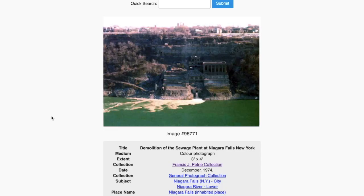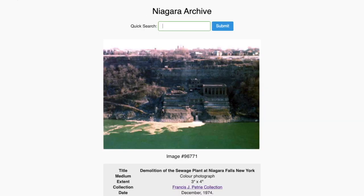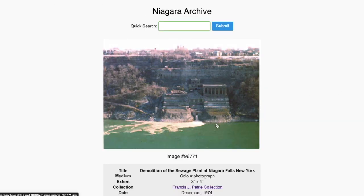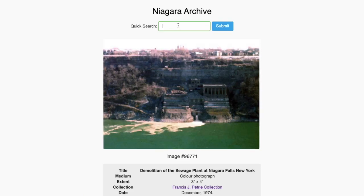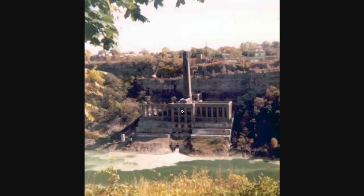This is called 'Demolition of the Sewage Plant at Niagara Falls, New York,' December 1974. This is looking like a miniature — it really is. They're calling it demolition, but down here seems like miniature while maybe up here is real, because that's what it actually looked like.